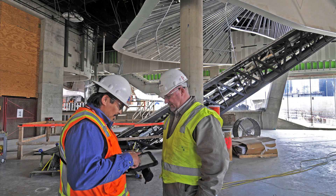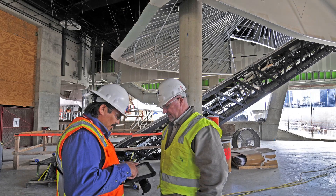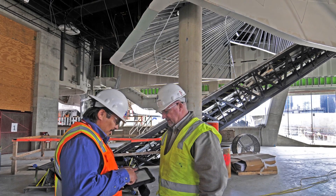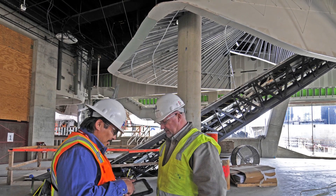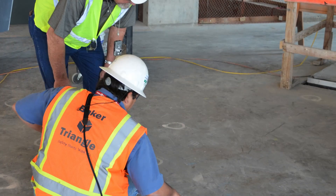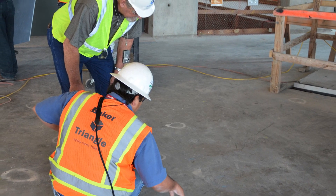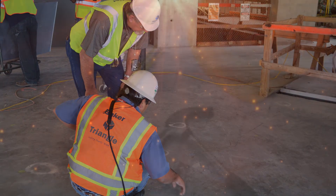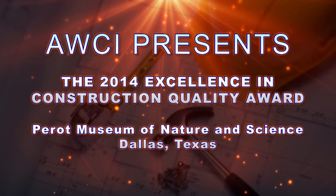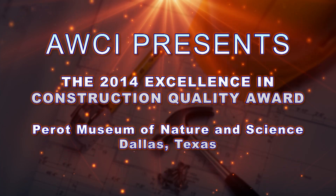Construction of the theater using Baker Triangle's technique was so unusual that the contractor Balfour Beatty set up a time-lapse camera in the theater to capture the transformation of the space. For its creativity, craftsmanship, and professional management and execution, AWCI proudly honors Baker Drywall and Triangle Plastering, recipients of AWCI's 2014 Excellence in Construction Quality Award.